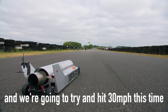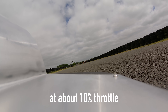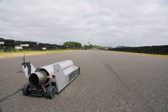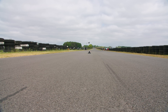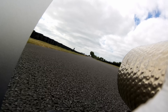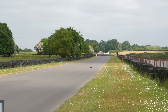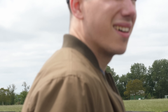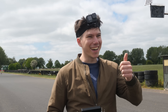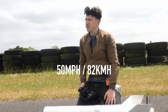We were going to try it at about 30 miles an hour this time — hold on the brakes and then release the car. The run went well, and we clocked 82 kilometres an hour, so about 50 miles an hour. We were supposed to be going about 30 — I think I went a bit beyond that.